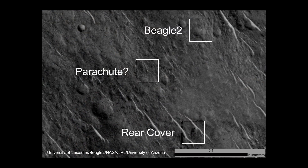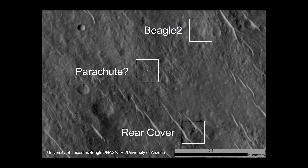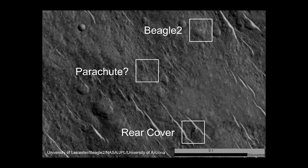Why do we think it's Beagle 2? Because we have a number of images now — we have three taken over a number of years. And in between those images, the sun angle changes, and you get different glints off that target as that sun angle changes. Those glints show that you've got a flat metallic surface, and it's exactly the right size.